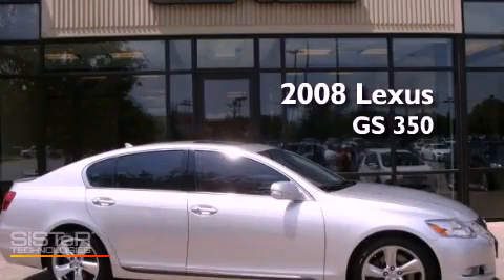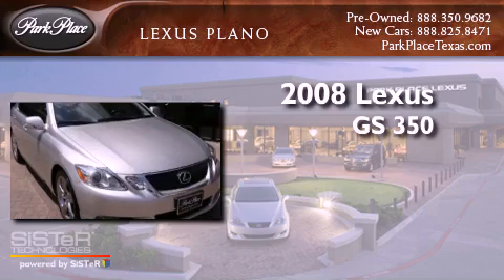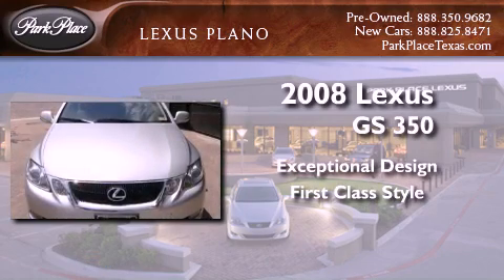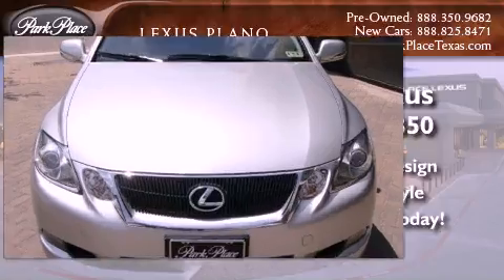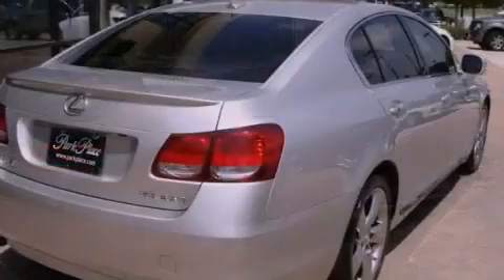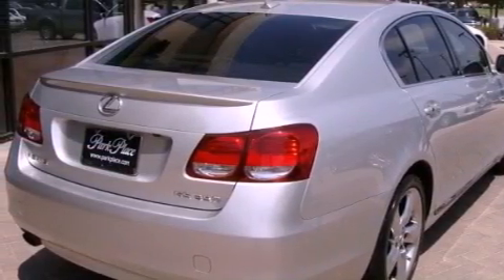This is a 2008 Lexus GS350. Its top features include a double wishbone independent front suspension, high-intensity headlights, aluminum wheels, and a tire pressure monitoring system.